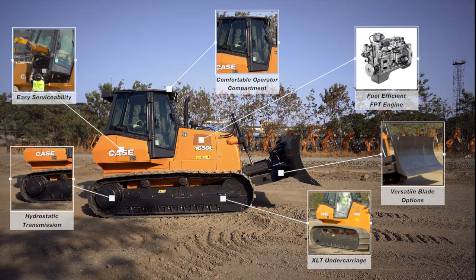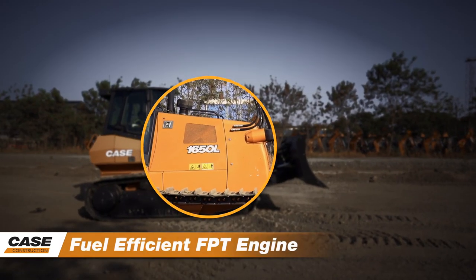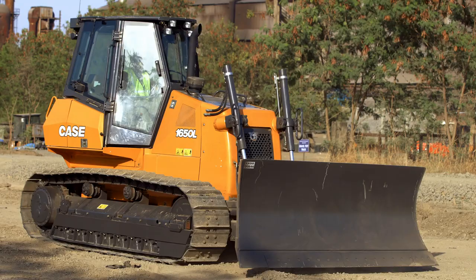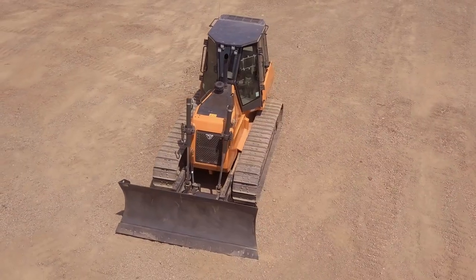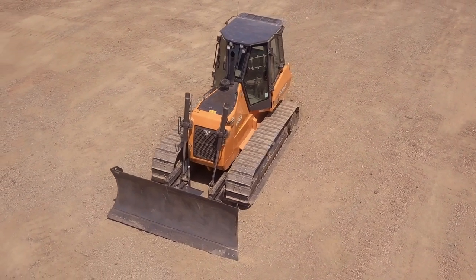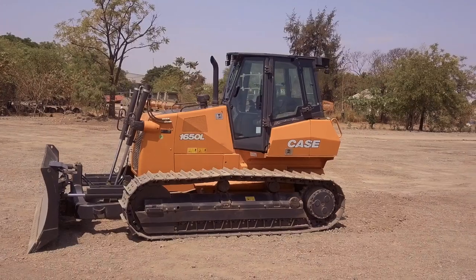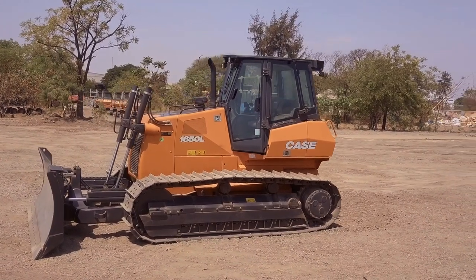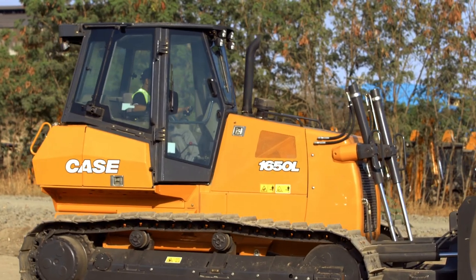Let's look at the features of the Case Crawler Dozers. The Case Dozers are powered by a best-in-class fuel-efficient FPT Common Rail 6.7L electronic engine. There are more than two million FPT engines working extraordinarily well in the field today, a testament to the reliability of the engine performance.